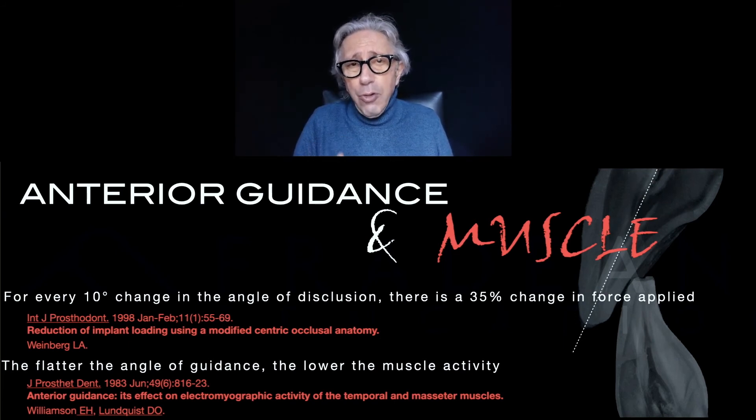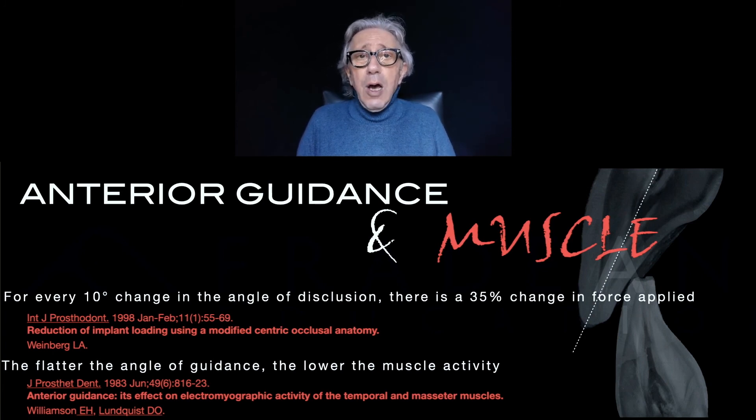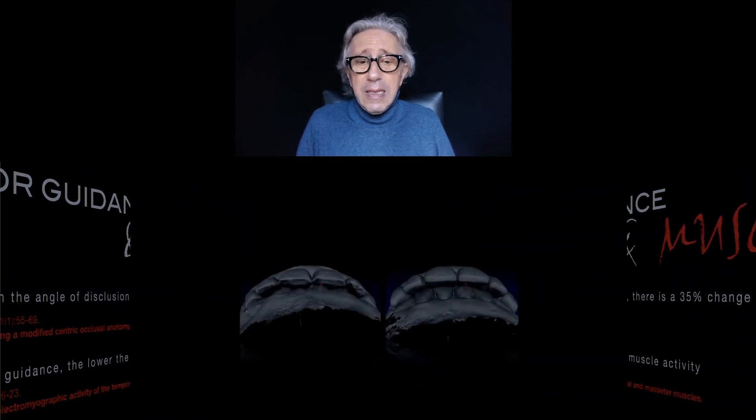It remains an important step that we keep the anterior guidance that excludes the posterior teeth — no contact on the posterior teeth during the excursive movement. But at the same time, if the guidance is more flat and not so steep, that will be an improvement, with less and less muscle involvement. That's very important.